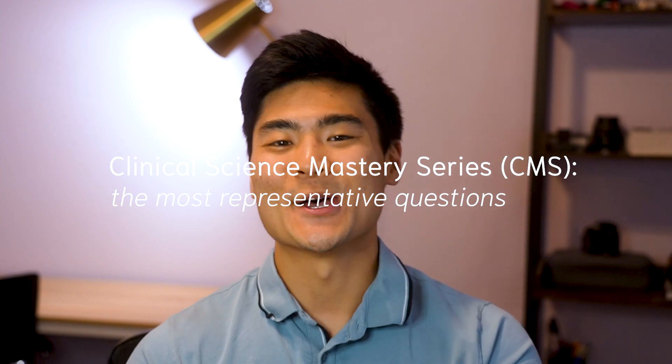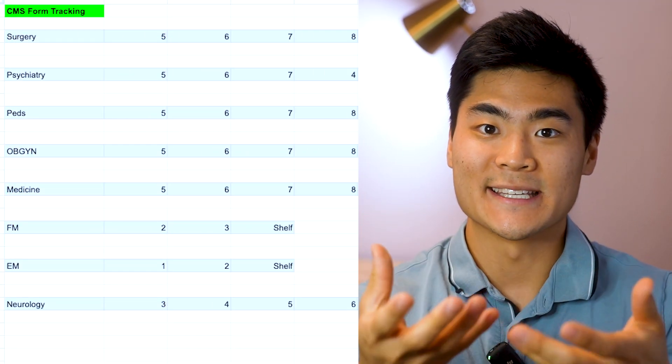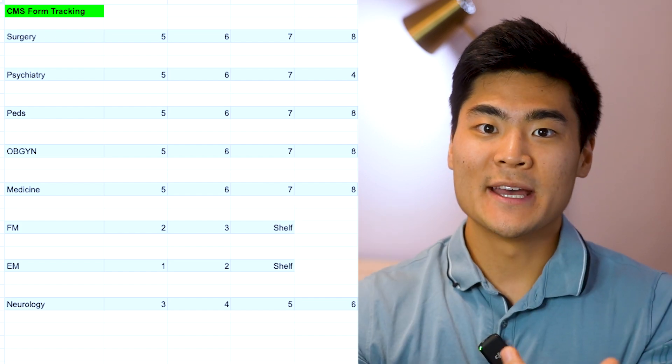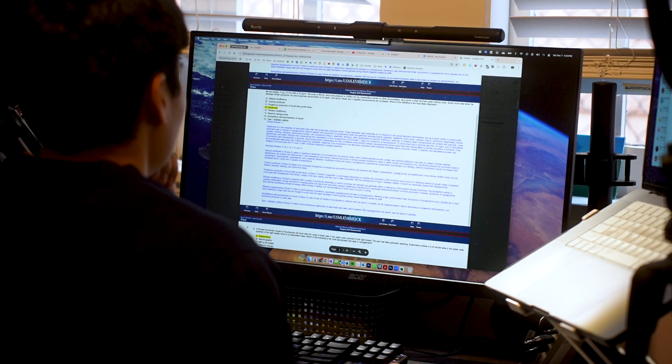After you're done with all of your question banks, either UWorld or Amboss, the next best step is to practice your clinical science mastery self-assessment forms, also known as CMS forms, but I like calling them practice shelf tests. If you go into the description below, you'll see a link to a spreadsheet that has not only the schedule, but also the CMS forms for each block that you can fill out so that you can see your growth throughout the block. If you check out my step two video, you can see that I inputted these scores as well as another medical student who completed each of the CMS forms — it's just a great way to document your growth throughout the block.